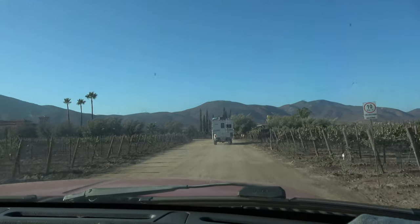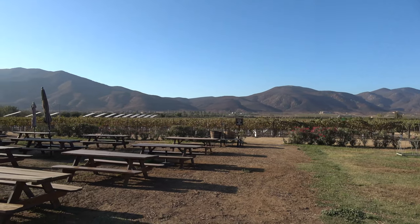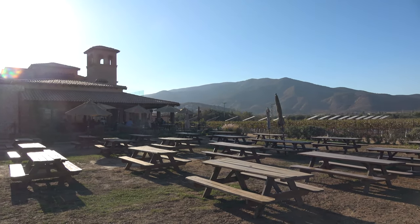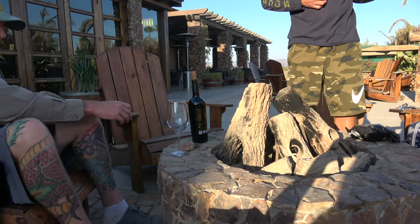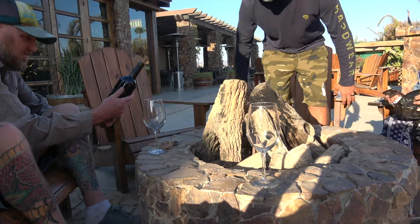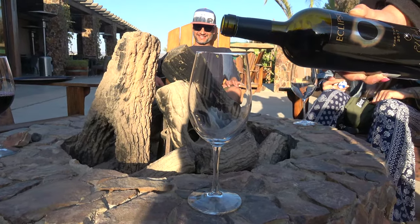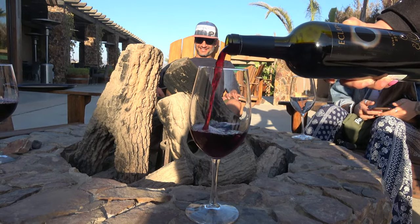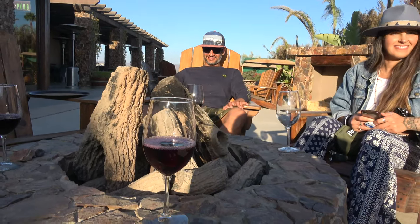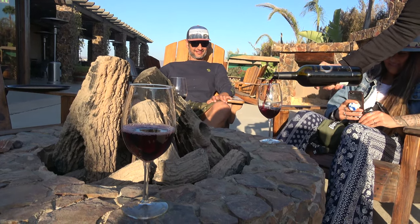We're at El Cielo — a pretty popular vineyard in Valle de Guadalupe. It's beautiful; the name means 'the sky.' The wine is so good.